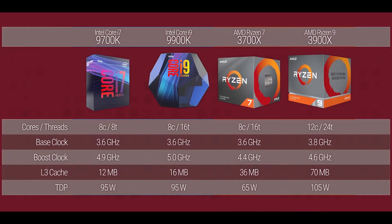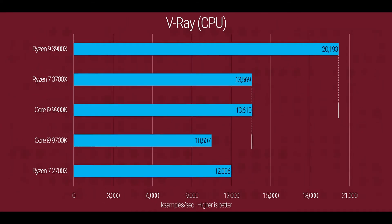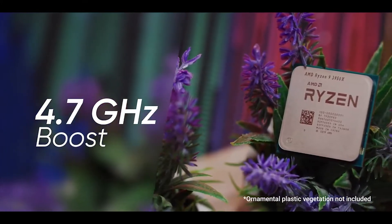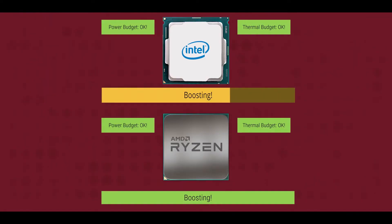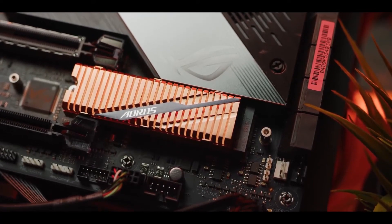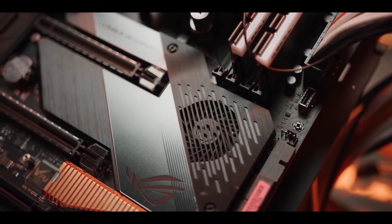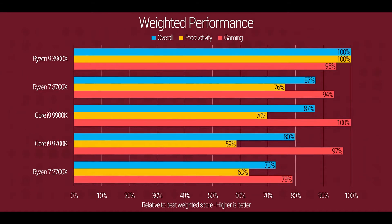Its 24 threads — 8 more threads than the Intel Core i9-9900K — outplays Intel when it comes to streaming, decompressing, and a multitude of other tasks, which makes it a better processor overall. Of course, the number of cores and threads slightly lowers quality settings compared to the Intel Core, but the performance of the 3900X is still superb. Its PCIe Gen 4.0 motherboard interface essentially doubles the bandwidth for graphics cards, Wi-Fi, and Ethernet cards, making the Ryzen 9 3900X one of the best CPUs on the market today, gaming or not.